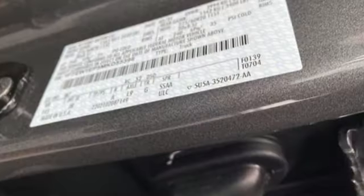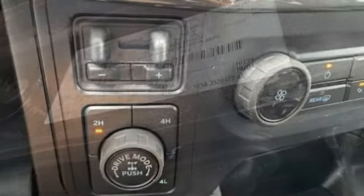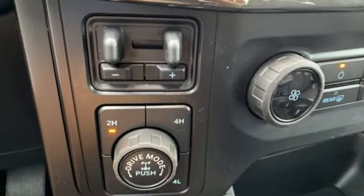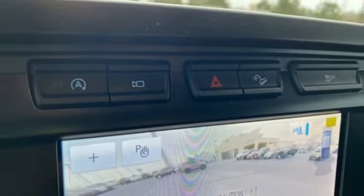Trailer Brake Controller, Streaming Audio, Wi-Fi Hotspot, Manual Tilting Steering Column, Trailer Hitch Receiver, Electronic Shift on the Fly, Rear Parking Sensors, and Automatic Transmission.